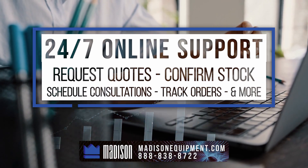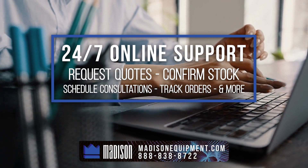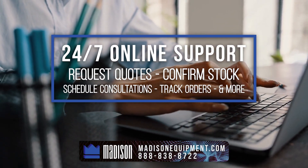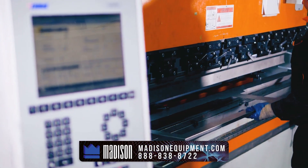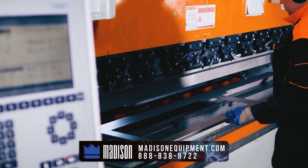Our 24/7 online support makes it easy to request quotes, confirm stock, schedule consultations, track orders and more. Plus we guarantee the best delivered prices on all fabrication tools and equipment that we sell.